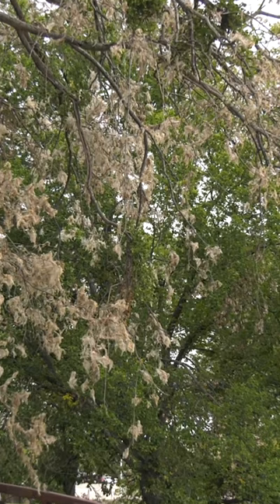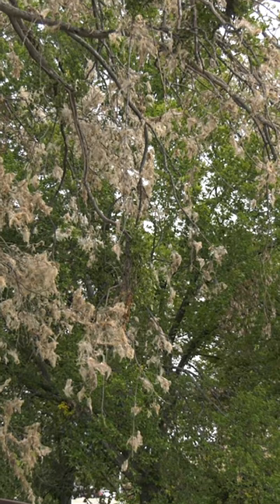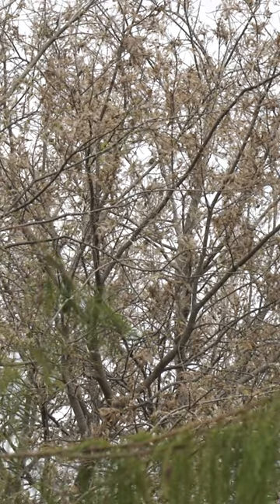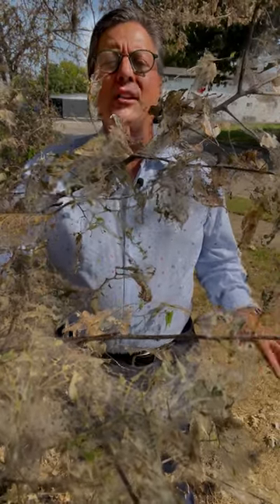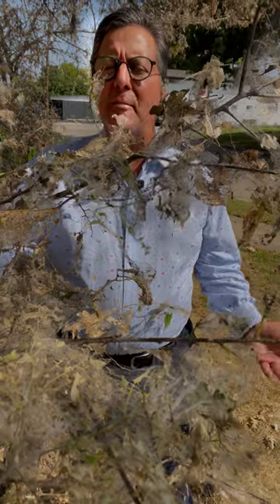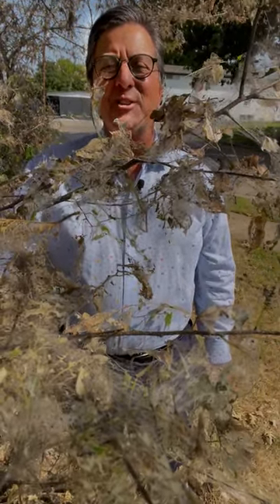Here's the good news — they will not spread to other trees and your trees will not suffer long-term damage. Our urban forester says just leave them be. Fall has arrived, so most of your trees are about to lose their leaves anyway. We'll see you soon for another Stoller on the Street.